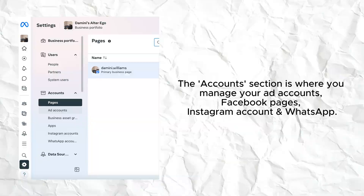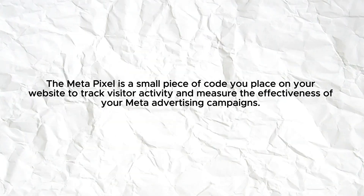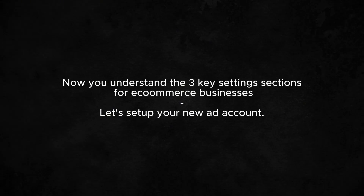In the Accounts section, you connect your Facebook page, Instagram account, WhatsApp account, and ad account. Under Data Sources, you have datasets — before they were called pixels, but now they're called datasets. Within that dataset you have your pixel, which is a little piece of code you use to track people's behavior on your site and then hopefully get them to come back. When you run retargeting ads, you use the pixel. Now, assuming your Instagram, WhatsApp, and Facebook accounts are all set up, all that's left is your ad account.